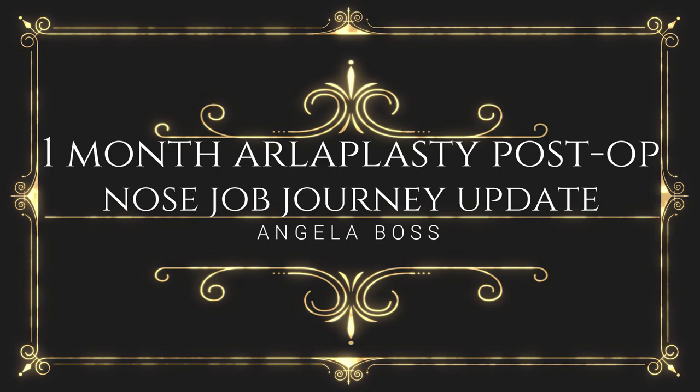Hello everyone! We are now one month post-op of my arlaplasty surgery. Arlaplasty is basically a nostril reduction, and I got that done last month.